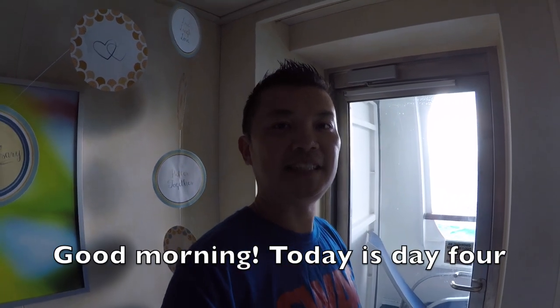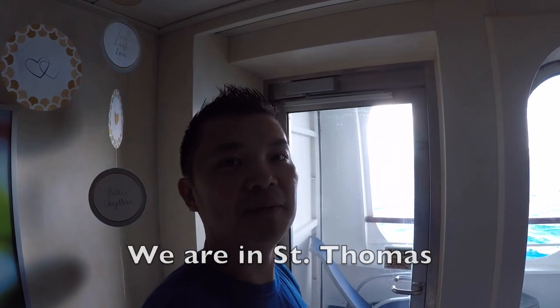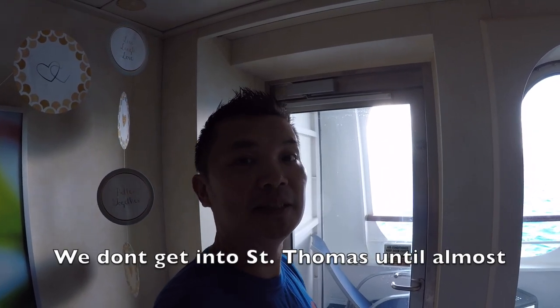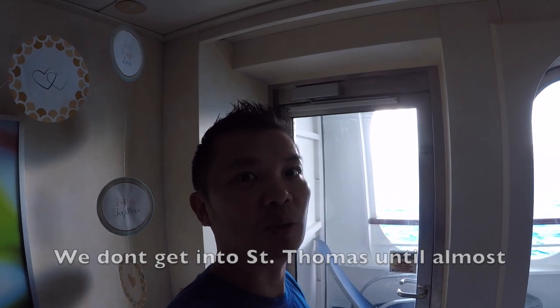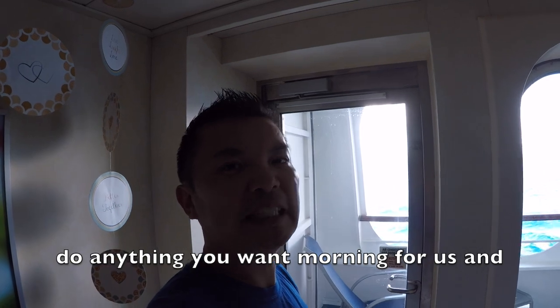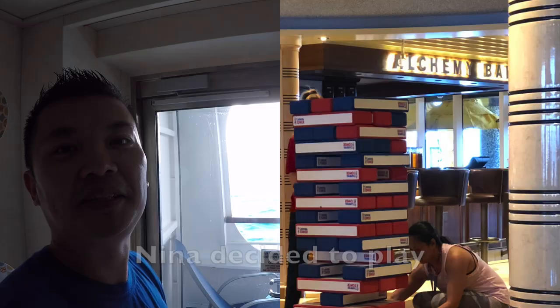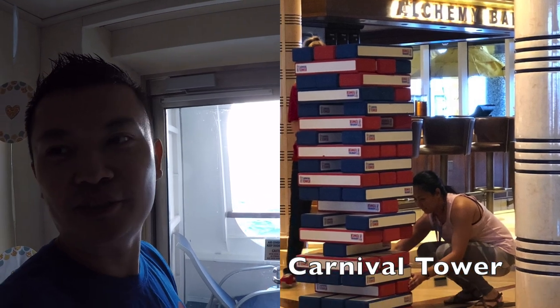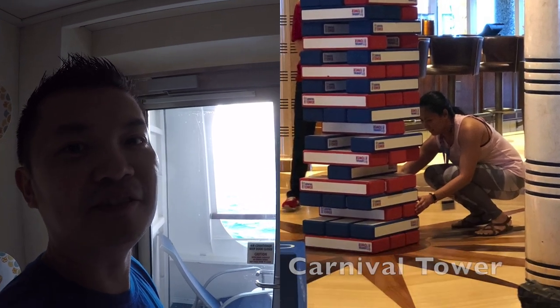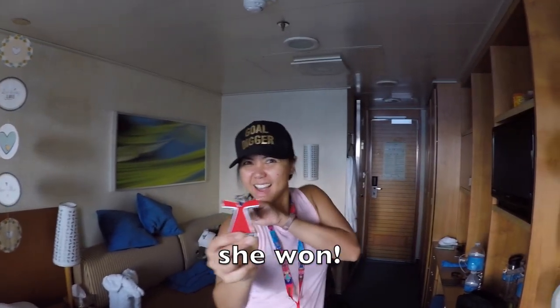Good morning! Today is day four. We are in St. Thomas. We don't get into St. Thomas until almost 12 p.m., so it was a do-anything-you-want morning for us. Nina decided to play Carnival Tower, their version of Giant Jenga. And guess what? She won! Yay!